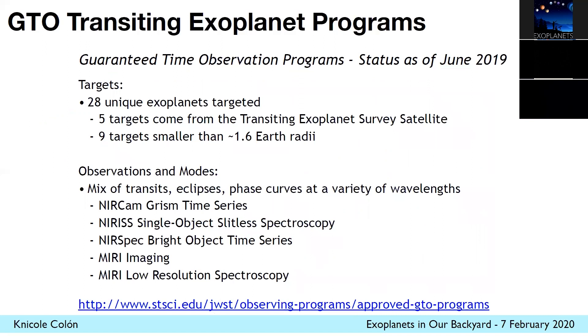That was the ERS program, but the GTO programs — similar to direct imaging — will include about 30 exoplanets as part of the transit program. I wanted to highlight that five of these come from TESS, which is really exciting, because TESS launched in 2018 and was essentially built as a finder scope for James Webb. These are small planets around bright stars that TESS is starting to discover that are ideal targets for Webb to study the atmospheres of. There are nine targets smaller than about 1.6 Earth radii — so possibly terrestrial.